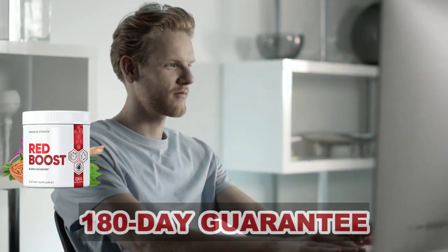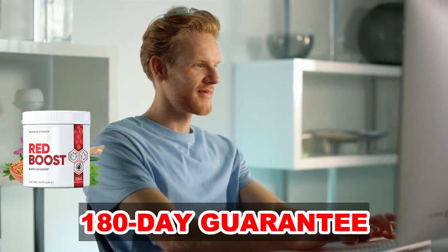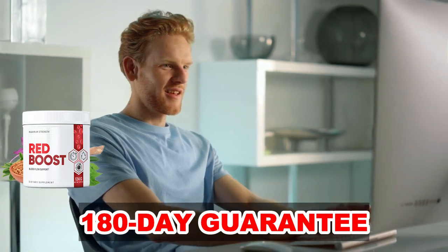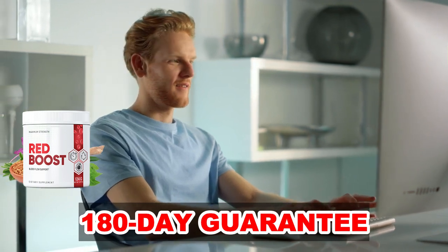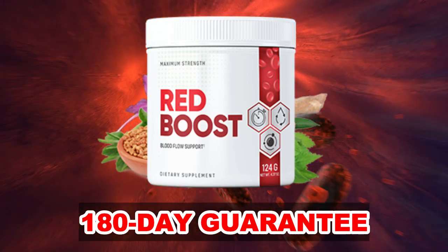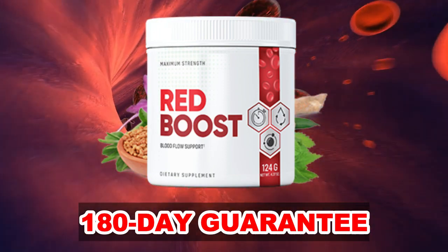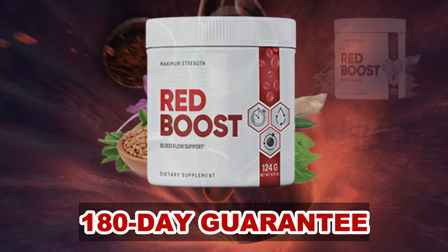One of the points they highlight most is the Red Boost Guarantee, which is 180 days. This means that if you did not get the promised results or change your mind for any reason, just ask for a refund and you will surely get your money back. Red Boost has absolutely no side effects as its ingredients are 100% natural, and it is aimed at people of all ages. Any person of legal age can take Red Boost, and remember that it is FDA approved and made in a GMP certified facility.